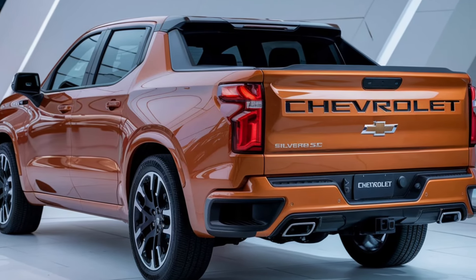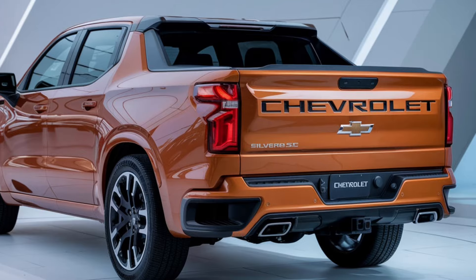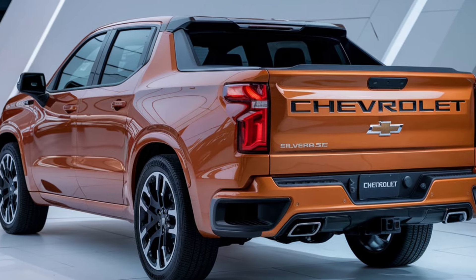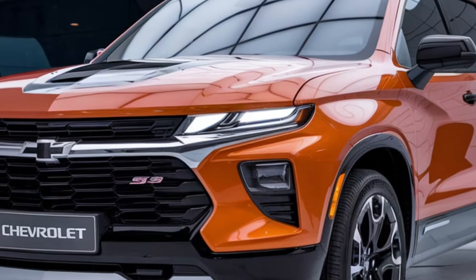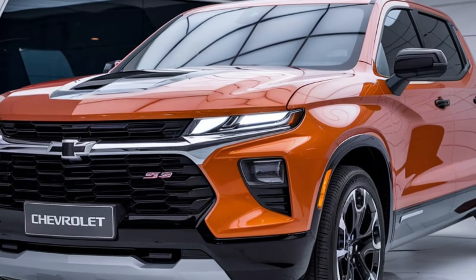Of course, it wouldn't be a Silverado without incredible capability. The 2025 Silverado SS can tow up to 13,300 pounds, making it more than capable of hauling your toys, work equipment, or anything you need for a weekend adventure.